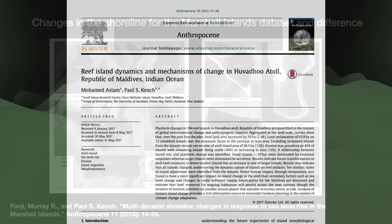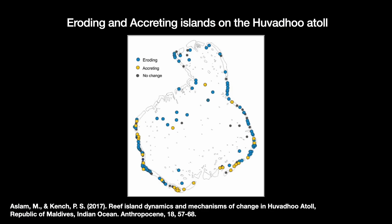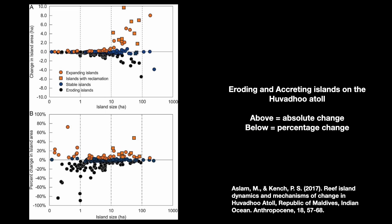A 2017 study led by Mohamed Aslam compared present-day photographs of 184 islands in the Maldives with photographs taken in 1969. In aggregate, the islands' net land area increased by 59 hectares, or 2.4%. But this aggregate number hides much variation between different islands: 77 saw some erosion, 36 added mass in part due to land reclamation, and the remaining 71 were essentially stable.